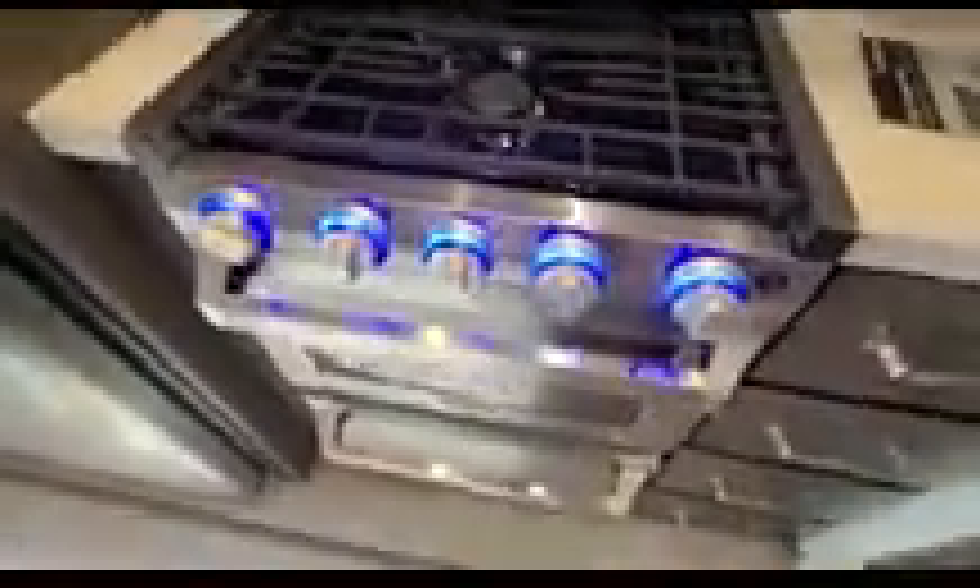Over here we have a Furion oven with a three-burner stove range and a decent-size oven. There's pots and pan storage underneath, plenty of utensil storage throughout, and a large residential-size microwave with plenty of room to heat up all your food. There's overhead storage here as well.